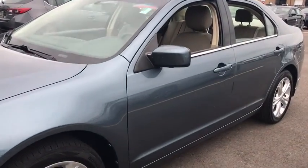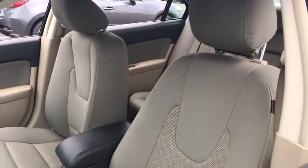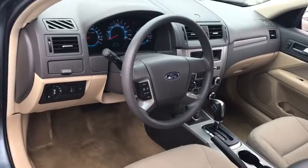Stability control. Traction control. Keyless entry. Anti-lock braking system. Steering wheel audio controls. Power steering. Adjustable steering wheel. Cruise control.